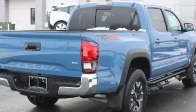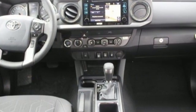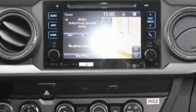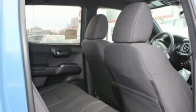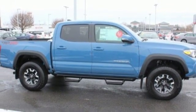V6 engine, electronic shift on the fly, automatic transmission, aluminum wheels, streaming audio, wireless phone connectivity, leather steering wheel, trailer hitch receiver, four-wheel drive, auto dimming rear view mirror, and external memory control. See it for yourself when you take it for a test drive.